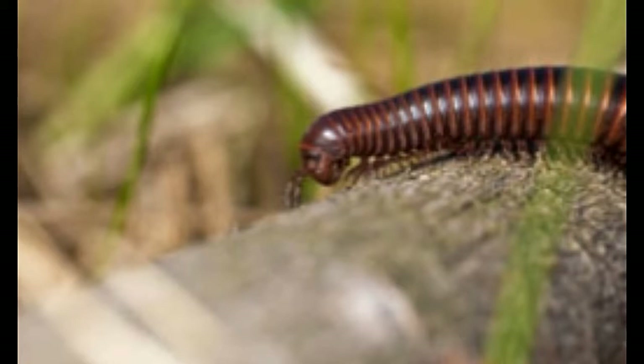A millipede is one of the most interesting creatures. It gets its name from two Latin words: mil, meaning thousand, and pes, meaning foot. Millipedes catch people's interest and attention due to their numerous legs. The scientific name of this animal is Diplopoda.